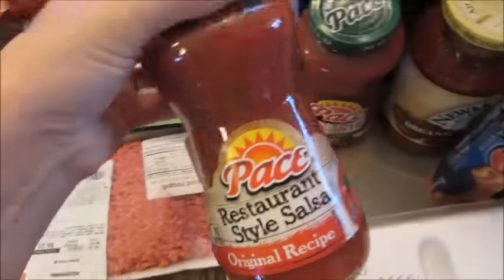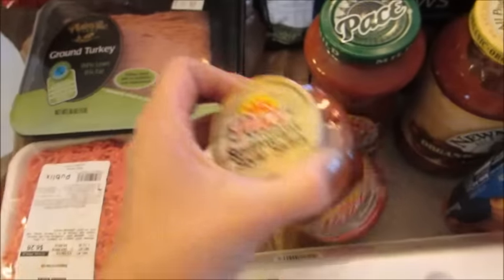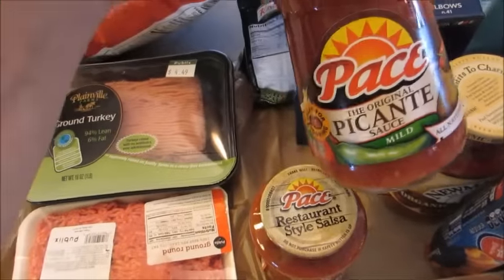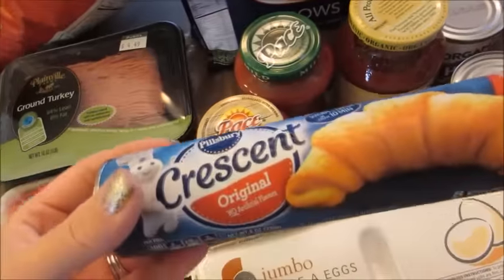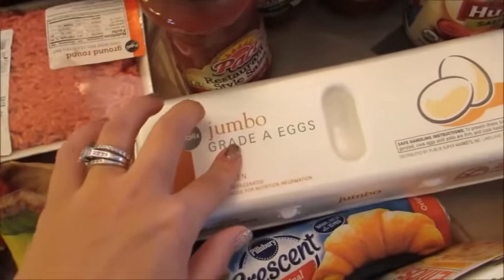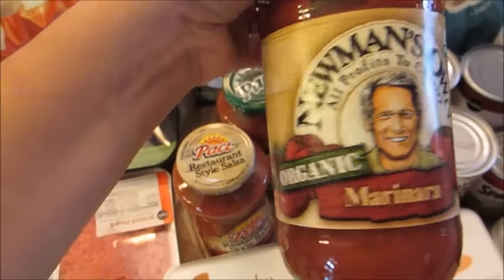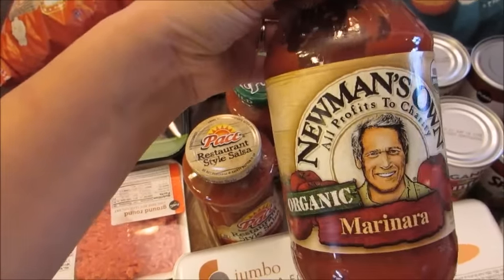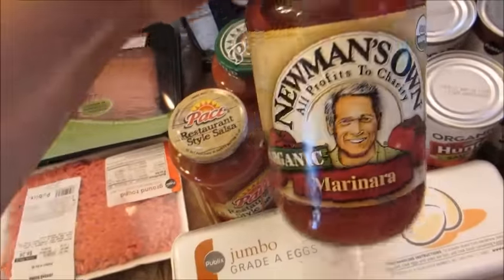I got some pantry things. The Pace salsa was buy one get one, so I got some original recipe as well as the picante mild sauce. I got some Pillsbury Crescent rolls to make as a side this week, some jumbo eggs — just a dozen of those — and some Newman's marinara. When I go to Trader Joe's I'm gonna stock up on the Trader Joe's marinara because I actually prefer that, but this is really good also.